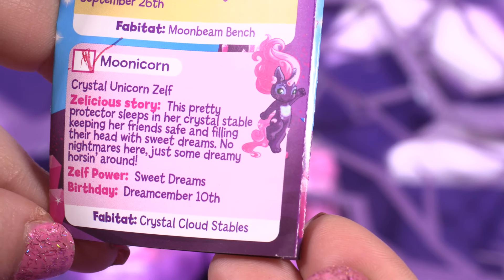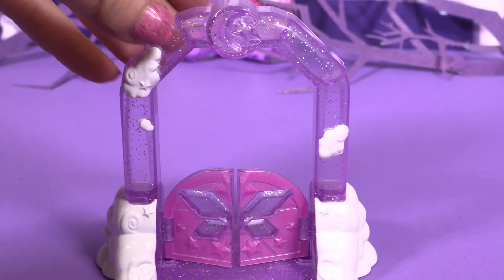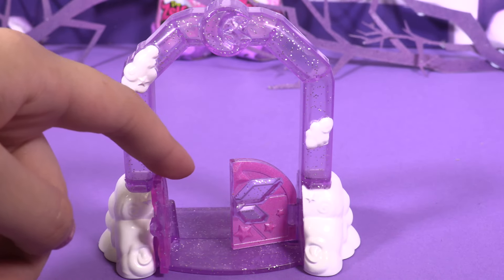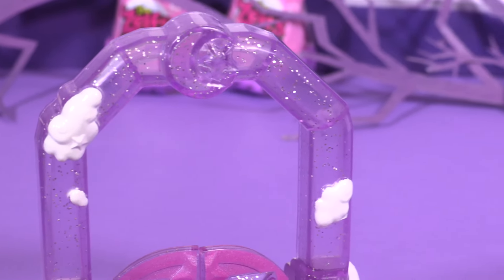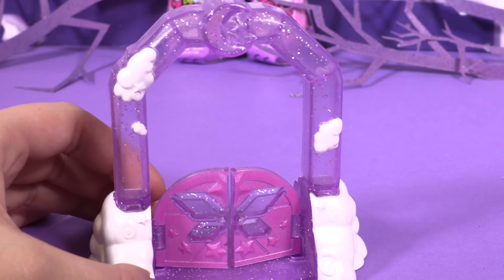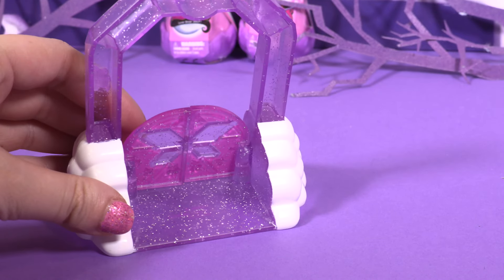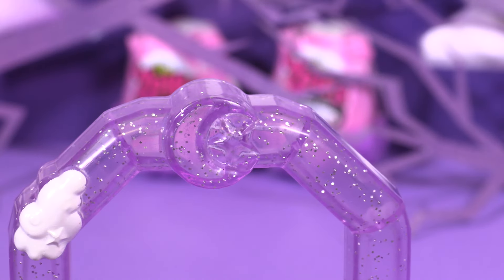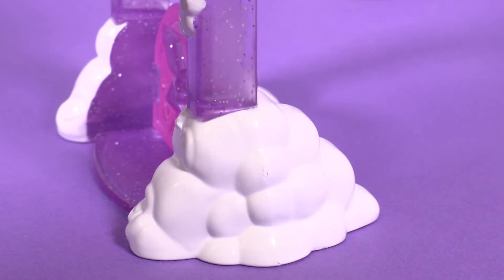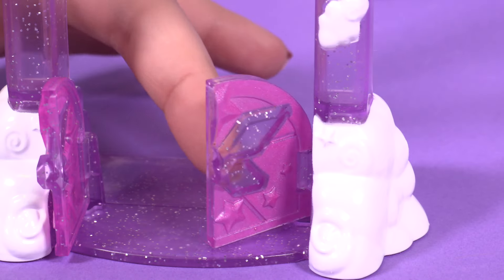Zelf Powder, Sweet Dreams, Birthday — Dreamcember 10th! Here we have the Crystal Cloud Stable accessory. It's like gates that lead to a dreaming Wonderworld. It has clouds on it which makes it more like a fairy tale. It's purple with lots and lots of sparkles, and at the top of the gates there is a moon. On the sides we have big white clouds, and here we have the little gates that open and close!